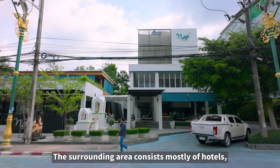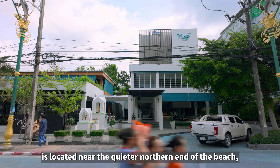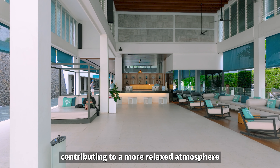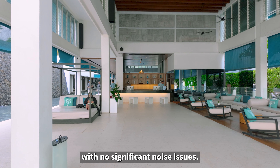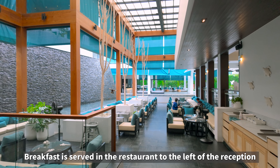The rooms have been recently remodeled and are relatively clean, with spacious balconies and rooms that are significantly larger compared to other four-star hotels. The balcony is particularly versatile, with a multi-purpose table that adds to the functionality of the space.